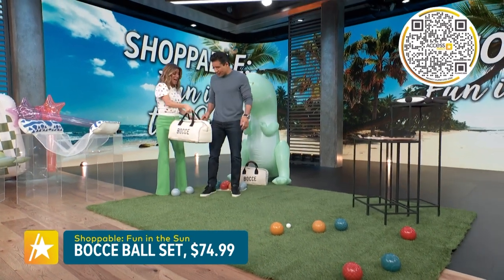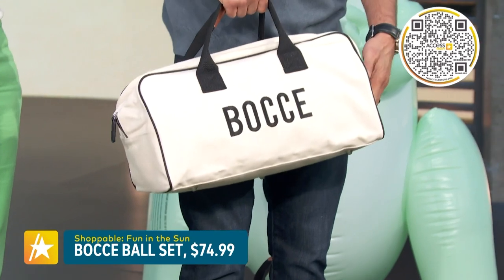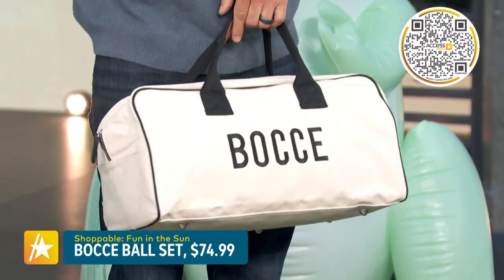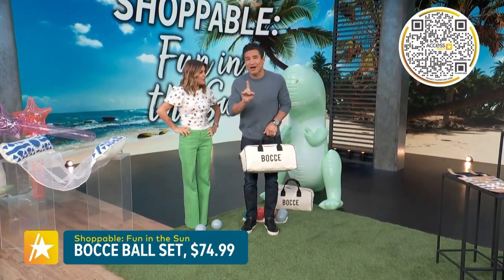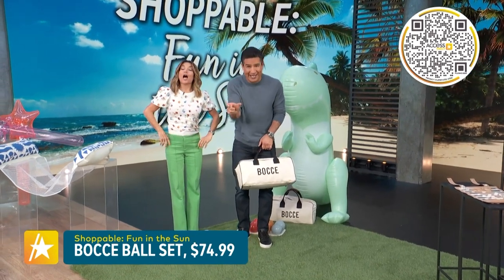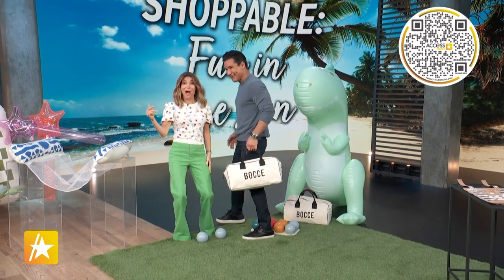Do you have your own bocce? This bag is next up — you know you're a player if you got this bag. You can snag this whole bocce lawn set for $74.99. By the way, it's just called bocce, not bocce ball. It's like you don't say 'let's play hockey puck' — it's just hockey. Just bocce.